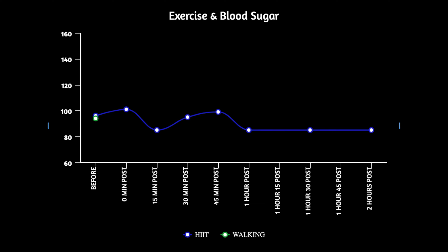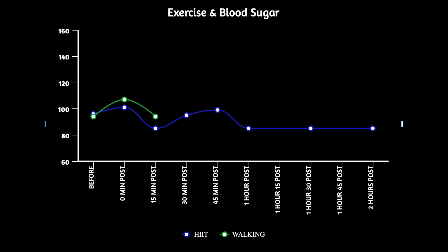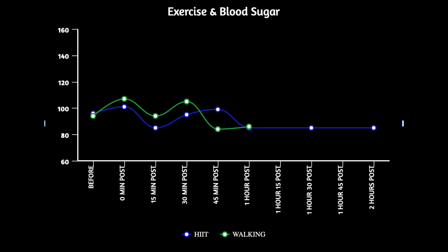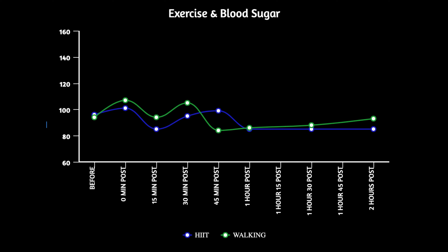I'm going to share the glucose readings I had after my 20-minute brisk walk. Right before the walk I was at 94. Right after the walk I was up to 107. Then 15 minutes after that it went down to 94. 30 minutes after the workout it went back up to 105. 45 minutes after it dropped all the way down to 84. An hour after the workout it stayed about the same at 86. Then an hour and a half after: 88, and two hours after: 93 — so near the end my blood sugar started to slowly creep back up.